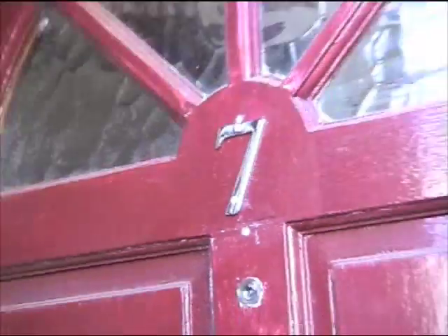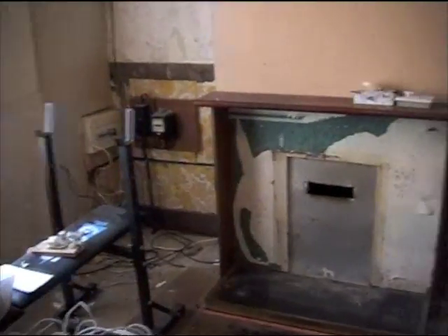Here we are again. You may notice a new letterbox and new number on the door — that's basically all we've done on the outside at the moment. This is just a little update to show what's been going on in about a week or so since the last video. I've had the week off work and been busy doing this.